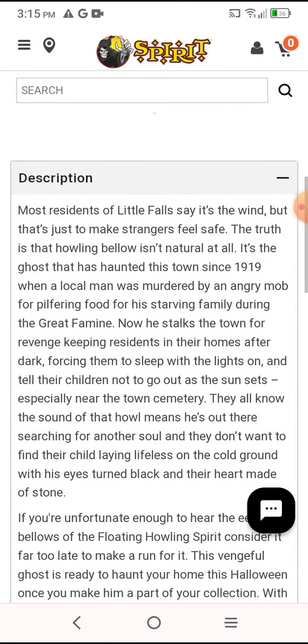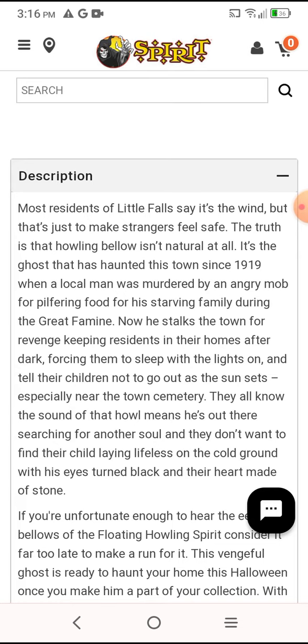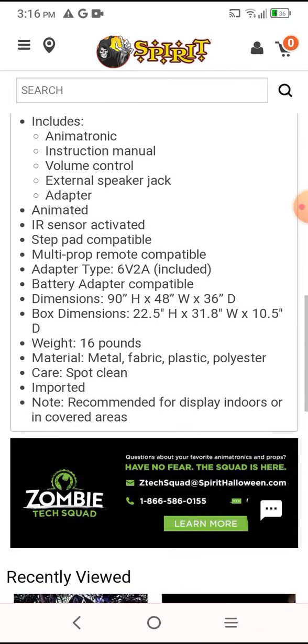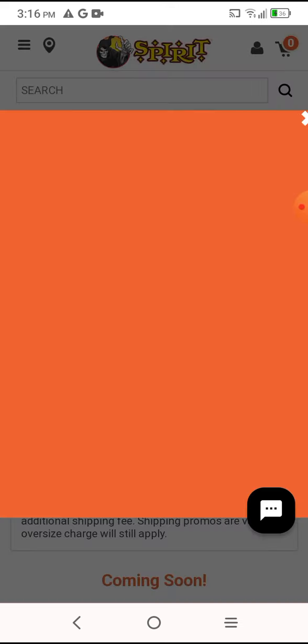As always, you can pause to read. If you guys want, you can pause the video to read the description, and then read the other ones and the rest of it. So now we're going to be looking at the video.